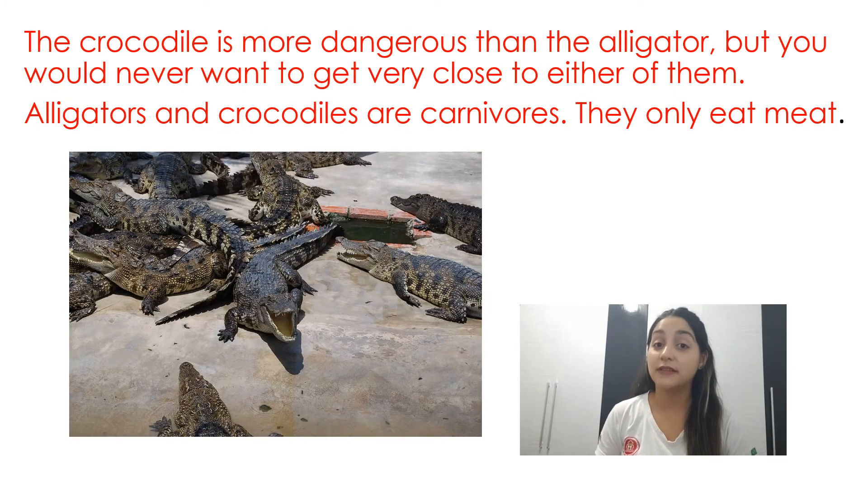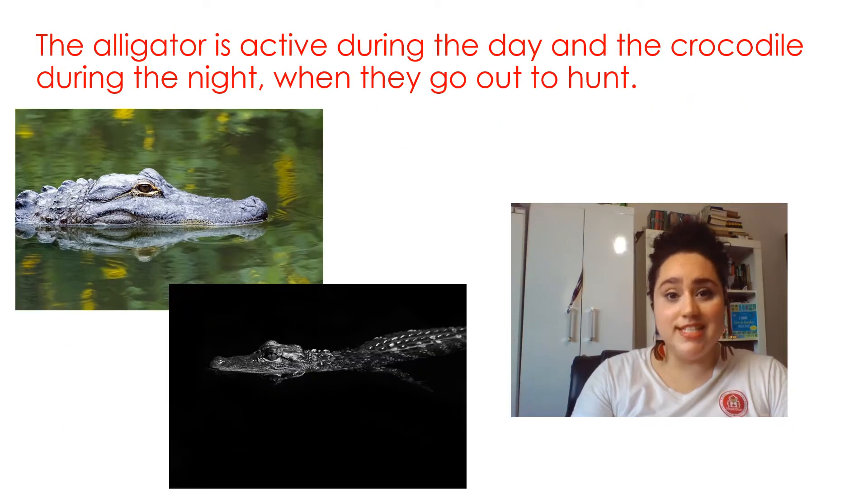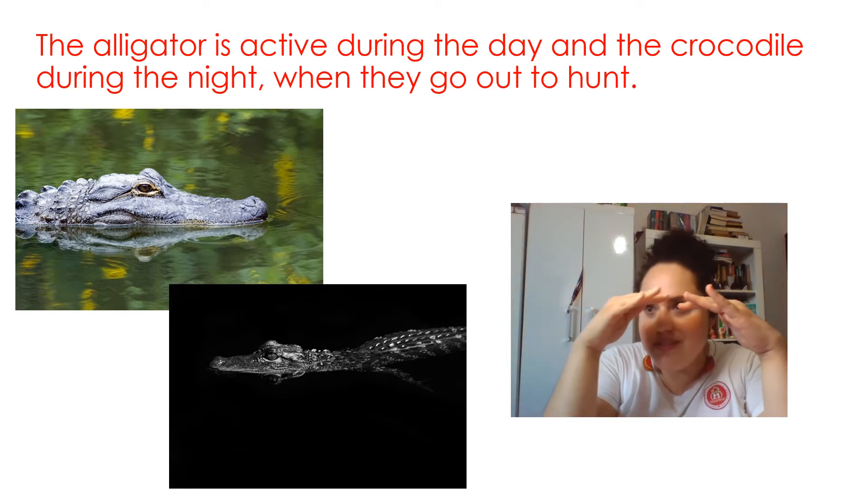The crocodile is more dangerous than the alligator, but you would never want to get very close to either of them. Alligators and crocodiles are carnivores. They only eat meat. The alligator is active during the day and the crocodile during the night when they go out to hunt.